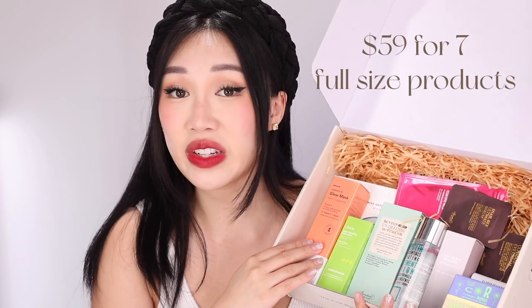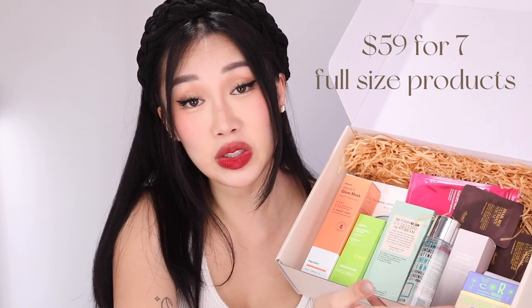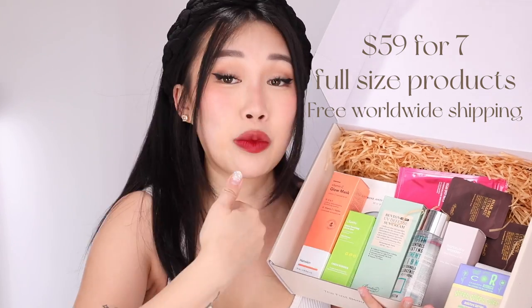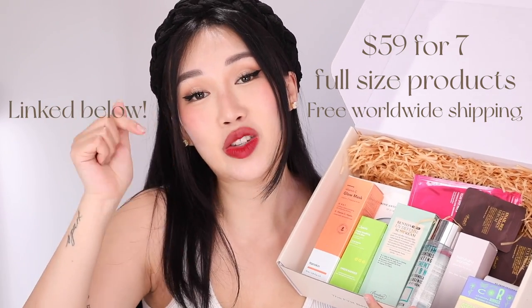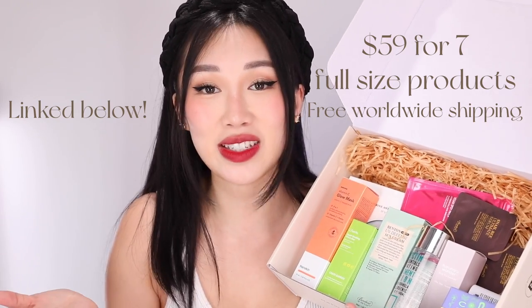This box is only $59 for seven full-size products, and you also get free worldwide shipping. You guys can watch this video and decide if you want to purchase this box — I will drop the link in the description box below as well as in the comment section so it's easy for you guys to find.